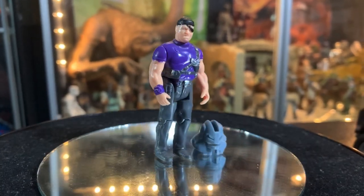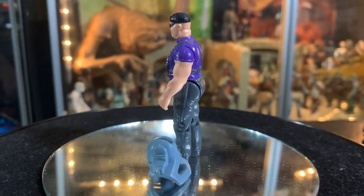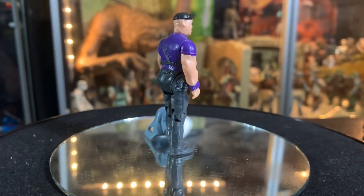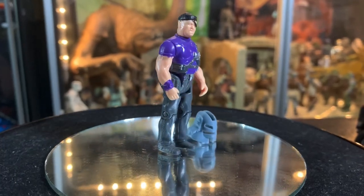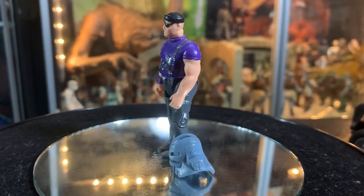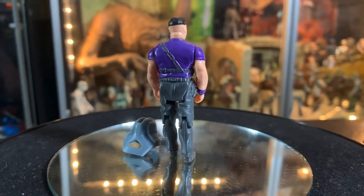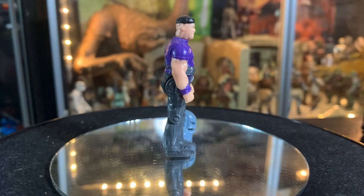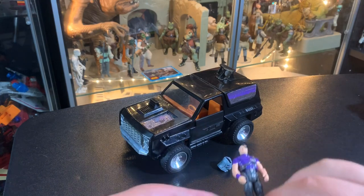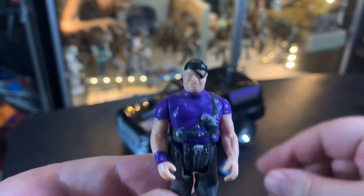He's got kind of a beret sort of thing on with his eye patch, of course. He's a muscular dude. In the cartoons, he wasn't very bright — he's kind of like the Ram Man of Miles Mayhem's crew. He is a bad guy; he works for Venom, for Miles Mayhem. Miles Mayhem was the leader of Venom, and Cliff was one of his henchmen — one of his first and loyal henchmen.